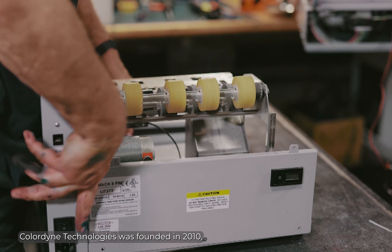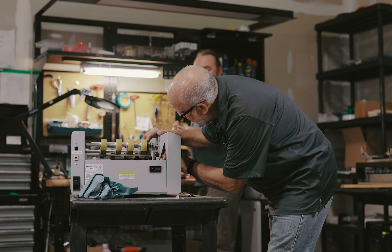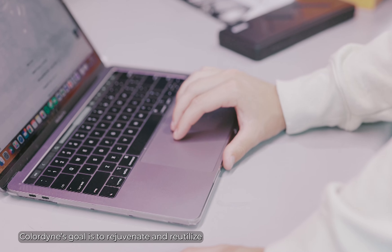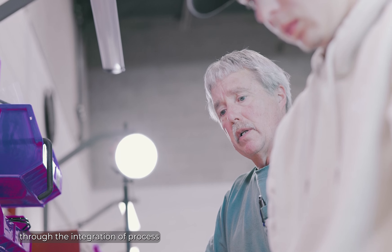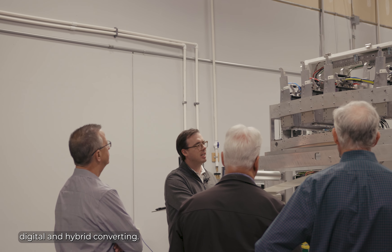Colordyne Technologies was founded in 2010, and today we operate with around 30 employees. Colordyne's goal is to rejuvenate and reutilize existing equipment through the integration of process color inkjet technology, providing a low capital cost solution to single pass digital and hybrid converting.